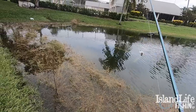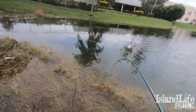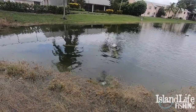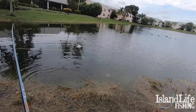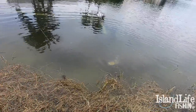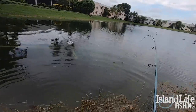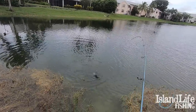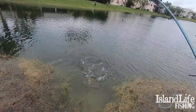Did he get him? I got him on — he's in the grass though. I'm gonna loosen up my drag. Watch guys — I got that peacock but he ate my bait in a bunch of grass. Oh boy, that's bad. He took off! Got that fish out of the grass — I thought he was gonna break me off in there. I only have like 15-pound leader on here — that was a sketchy one.